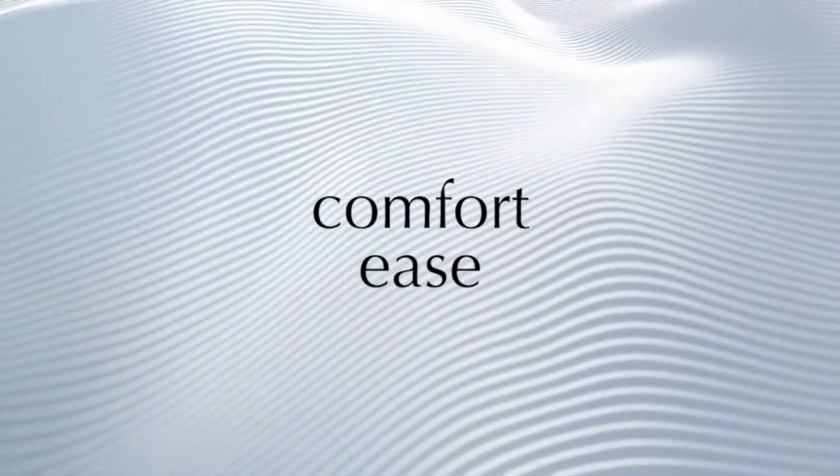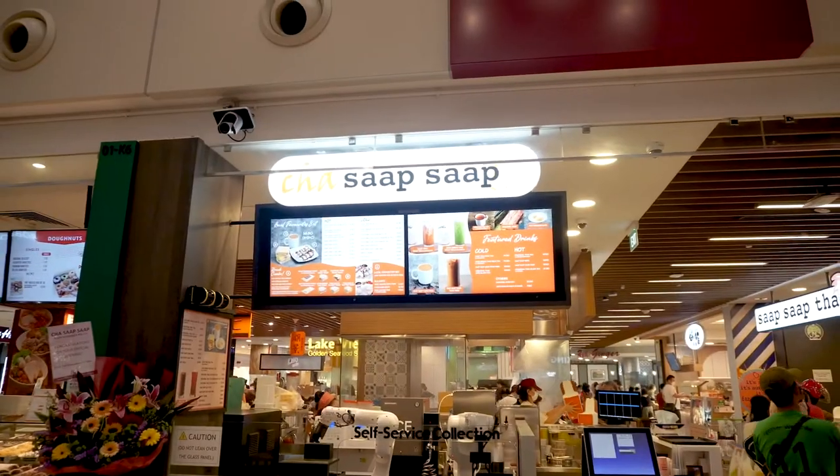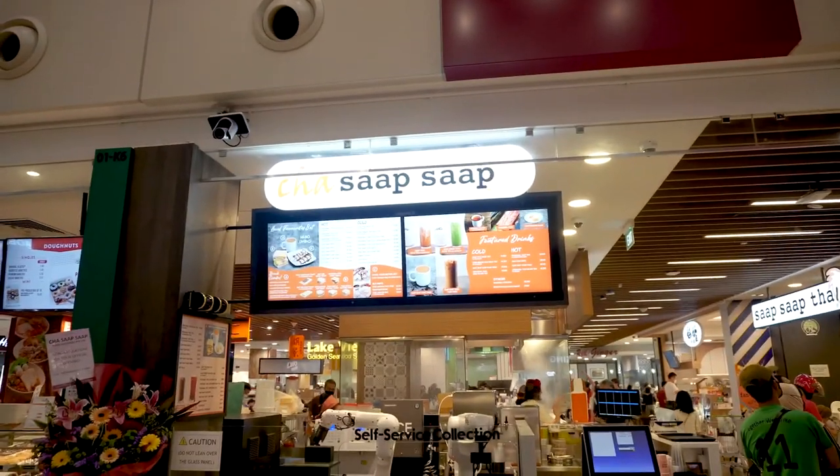So here we are at Cha Sab Sab and these are the menus that I designed.